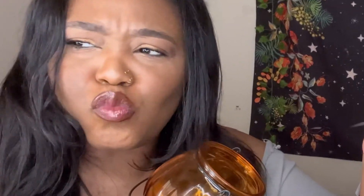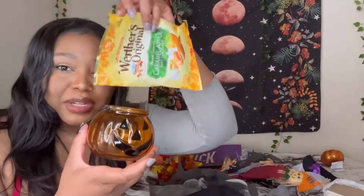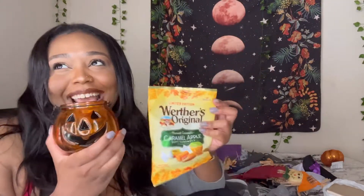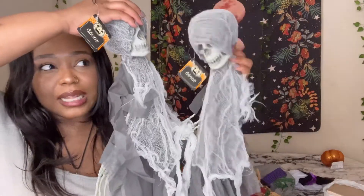I randomly got this cute little candy jar — I can just sit it in a corner. And I got some random candies. I'm not really a candy girl, but it's cute for guests who come over. I bought the caramel apple ones — I've never had them but it just sounds good. When you think of fall, you think of apples, cinnamon, and nutmeg. I'm gonna keep it filled for my guests.